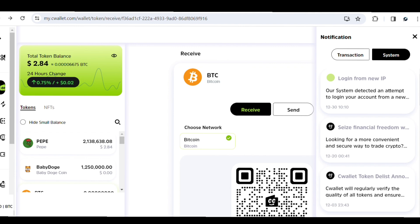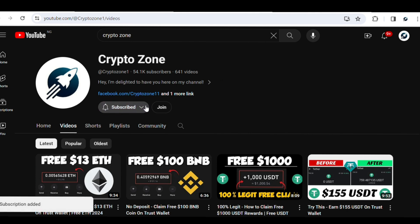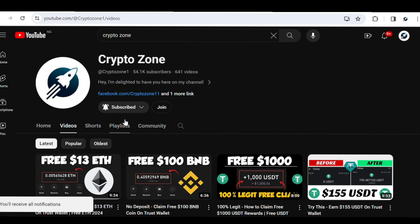Before we start, if you're visiting for the first time or haven't subscribed to our channel yet, please go ahead and subscribe. Also turn on notifications for all our videos so YouTube will always show you new updates and you won't miss out. Also join our Telegram group so you'll always get access to all the info we post there.